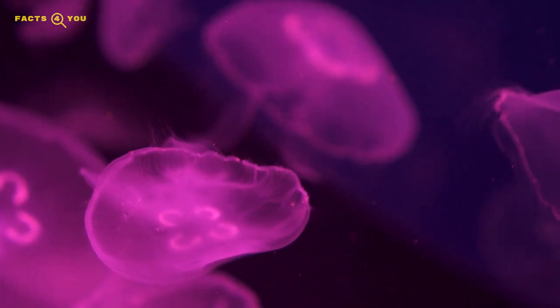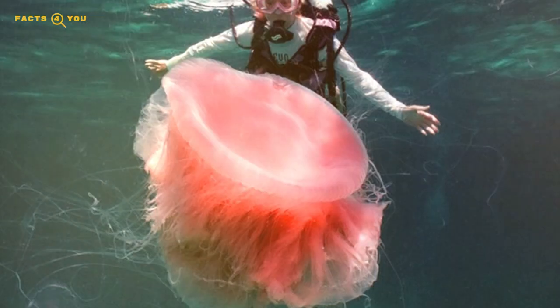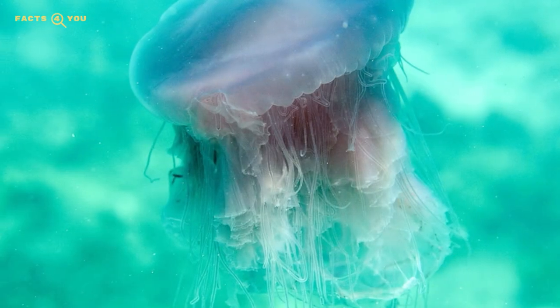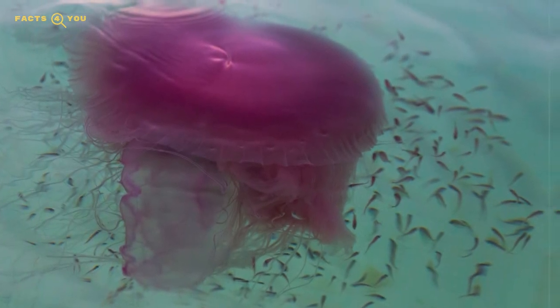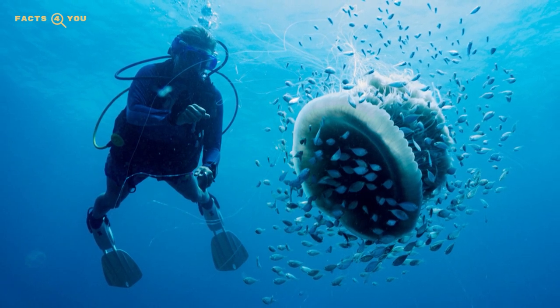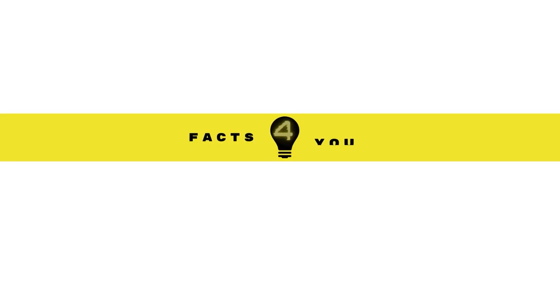Last but not least on our list is the pink meanie jellyfish. Having only first been observed in large groups in the year 2000 off the Gulf of Mexico, it remains a mystery how a jellyfish of this large size hadn't been discovered sooner. The pink meanie and its Mediterranean cousin represent a new family of jellyfish altogether — the first new family of jelly species identified since 1921. The pink meanie preys on other jellies using its very long tentacles, reaching up to 70 feet, to entangle them, then reels in its victims and consumes them — sometimes as many as 34 at a time.